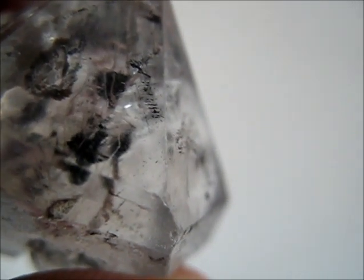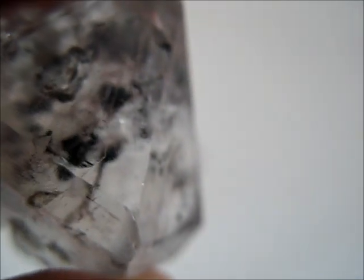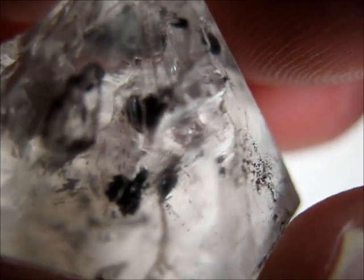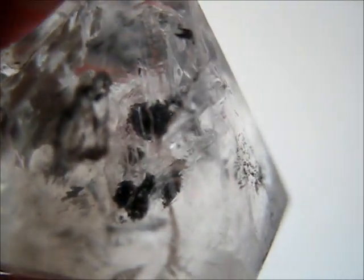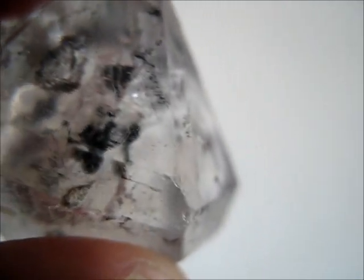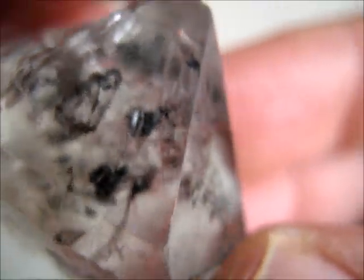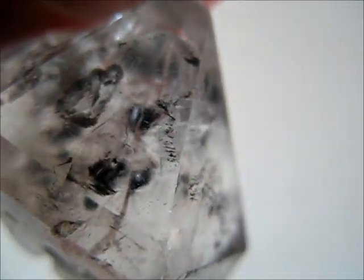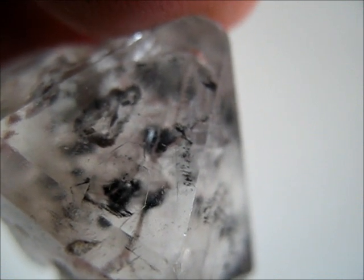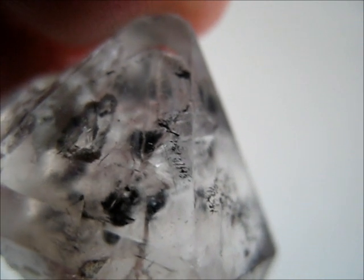I received this awesome gift yesterday. It's a quartz crystal from Xichuan County in China, and this is a rather interesting crystal because it has some chambers full of fluid, and within those chambers are some gas bubbles and some loose particles of a material called pyrobitumen, otherwise known as anthraxalite, which is a hydrocarbon. Basically it's what happens to petrol after millions of years.